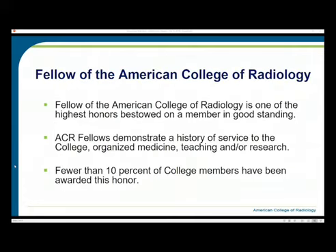We also have interventional radiology represented with Zeke Silva, radiation oncology represented with Bill Small from the Chicago area, and physics represented by Tony Seibert from the West Coast. The Fellow of the American College of Radiology is one of the highest honors a member in good standing can obtain. ACR Fellows demonstrate a history of service to the college in organized medicine, teaching, and research.